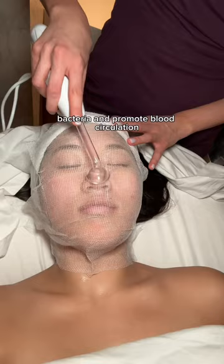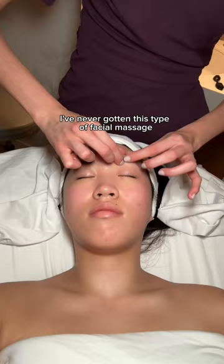She gave me an amazing neck, shoulder, and facial massage — I've never gotten this type of facial massage but it felt so good. One of the last things we did was apply a clay mask all over my face.